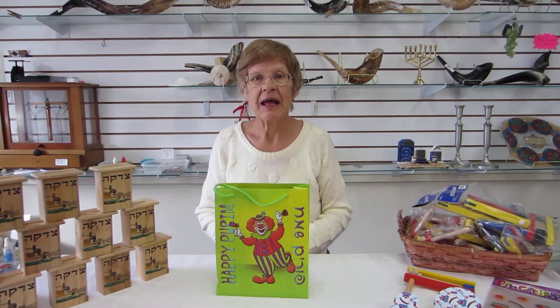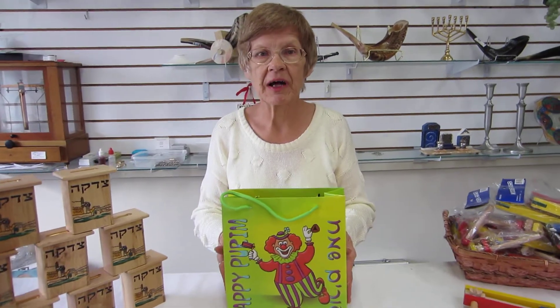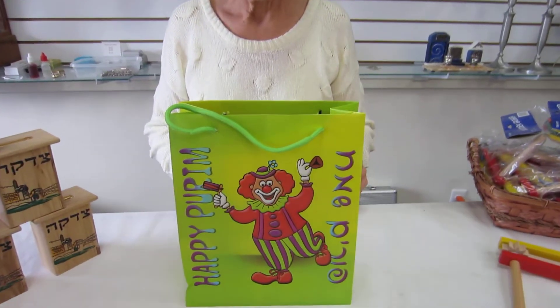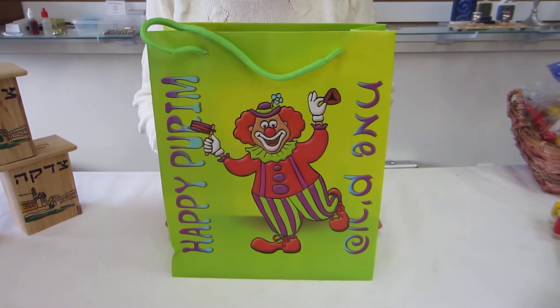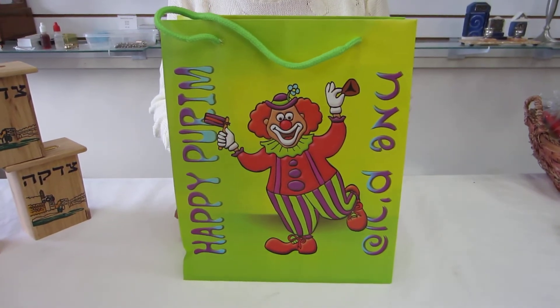Hi, it's Hav at Erin's Jewish Books and Judaica in the Mahi city of Denver, and I have a Purim Mishloach Manot bag to show you. This beautiful green Purim bag says Happy Purim. We have a very colorful clown holding hamantashen.